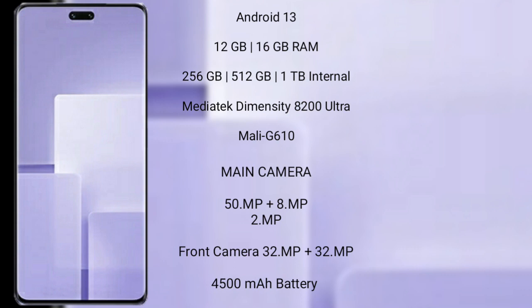Xiaomi CV3 comes with 12GB or 16GB RAM and 256GB, 512GB, or 1TB internal storage, Mediatek Dimensity 8200 Ultra processor and GPU Mali-G610.